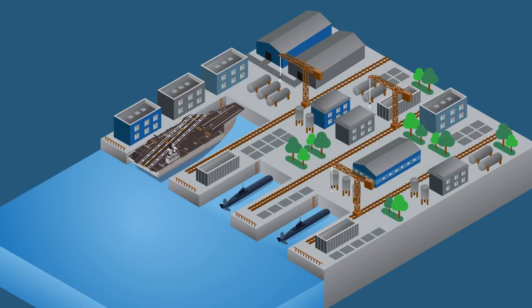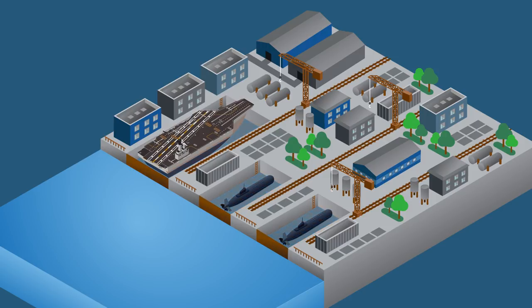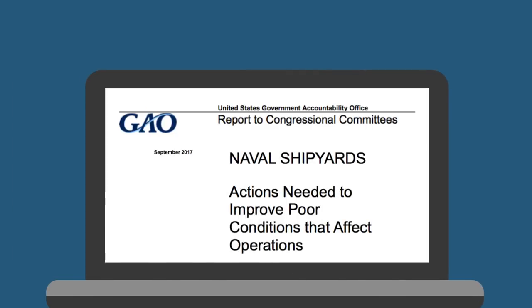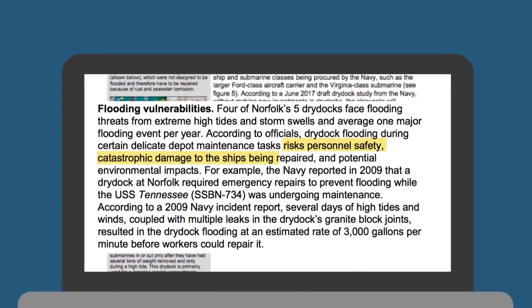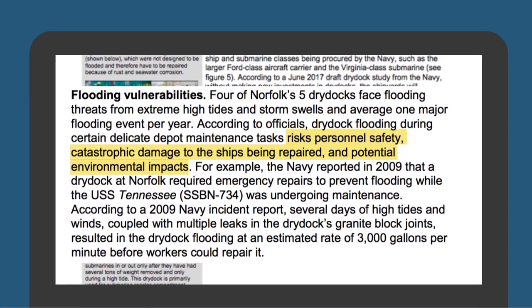A top concern is the yard's dry docks — basins that can be sealed off and pumped dry to expose a ship's hull. Once inside, the multi-billion-dollar ships are often cut open and exposed for months or even years. In a report by the Government Accountability Office, Navy officials warned that if a storm were to flood a dry dock while a ship was undergoing maintenance, it could cause catastrophic damage. It's essentially like sinking the ship, a GAO official said.